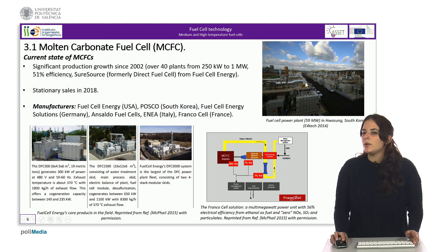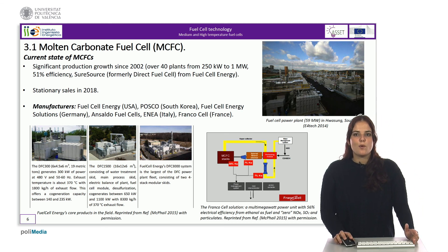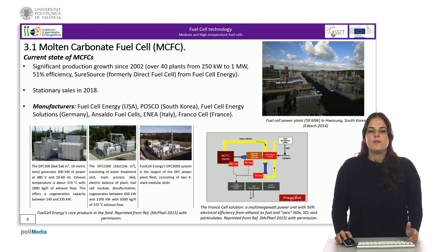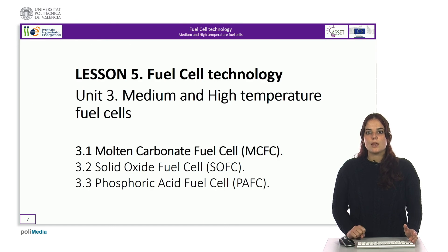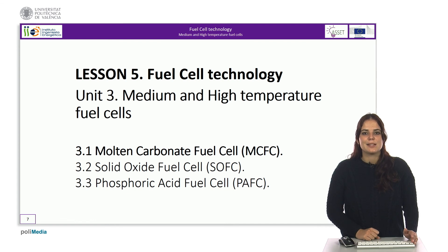In this figure we can see a fuel cell power plant of 59 megawatts in South Korea. Below, we have the molten carbonate plant proposed by Francocell, which offers an efficiency of 56% and uses ethanol as fuel. With this, we conclude the first part of the unit on medium and high temperature fuel cells.